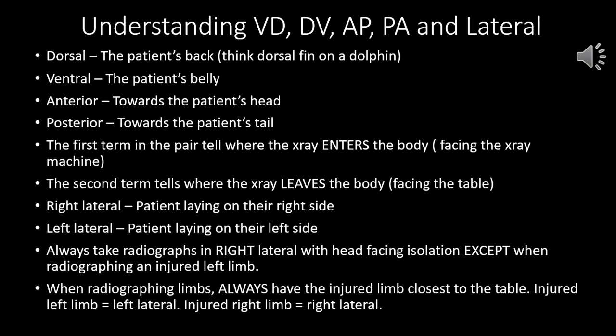Dorsal is the patient's back — think of a dorsal fin on a dolphin. Ventral is the patient's belly. Anterior is towards the patient's head; posterior is towards the patient's tail. The first term in a pair tells you where the x-ray enters the body, and the second term tells you where the x-ray leaves the body. So if we're taking a VD, the x-ray enters at the V — the belly — and exits at the D — the back, the dorsal.